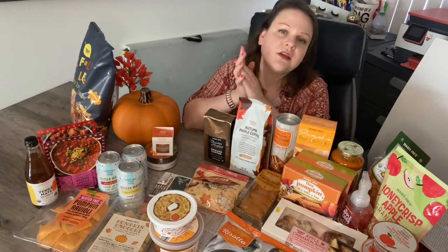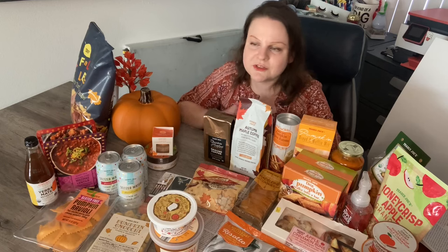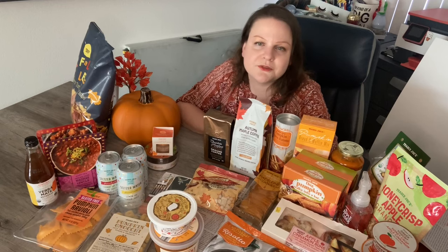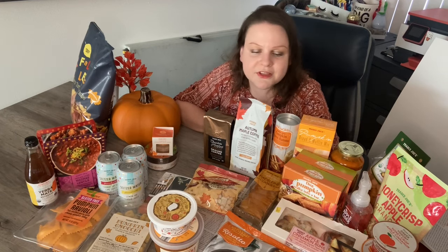And that wraps it up — that was my Trader Joe's fall haul number one. I'm sure there will be others before the season is up, and then Christmas time will roll right into that. I'm very busy at Trader Joe's during these next three months. I hope everybody is staying well and staying safe. Don't forget to hit that subscribe and like button below, leave a comment about how you like Trader Joe's, and until next time — live, laugh, love, and shop at Trader Joe's. See you guys!